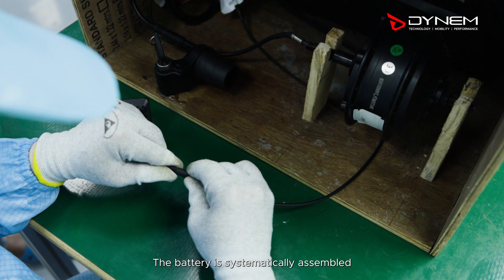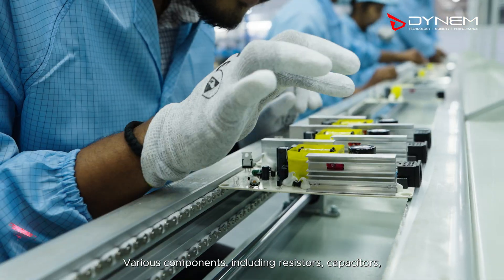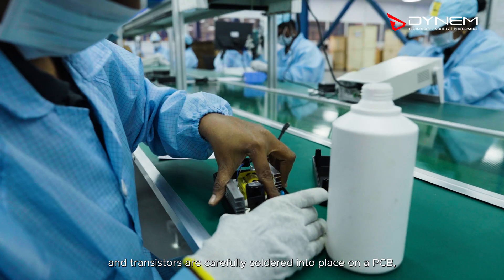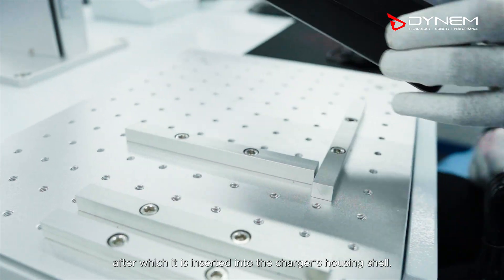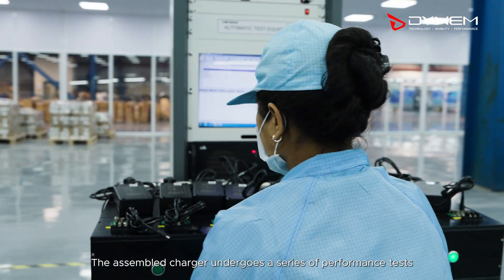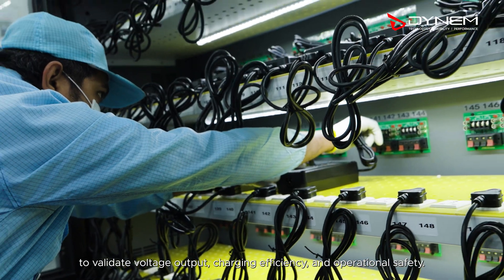The battery is systematically assembled in a separate plant, keeping in line with the safety protocols of the industry. Various components, including resistors, capacitors, and transistors, are carefully soldered into place on a PCB, after which it is inserted into the charger's housing shell. The assembled charger undergoes a series of performance tests to validate voltage output, charging efficiency, and operational safety.